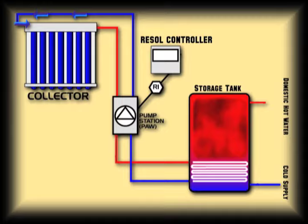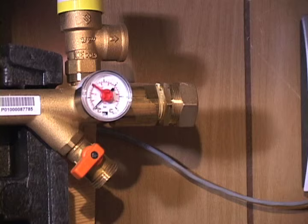Each storage tank comes with an optional backup heating element that can top up the hot water on those real stormy or cloudy days.